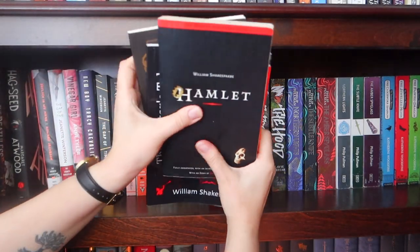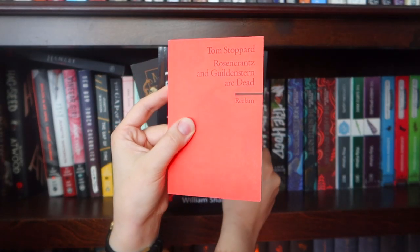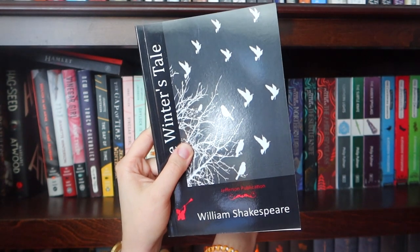On the top of the last bookcase, I have some little Shakespeares up here: Hamlet, Tom Stoppard's Rosencrantz and Guildenstern are Dead, The Winter's Tale, and Macbeth.